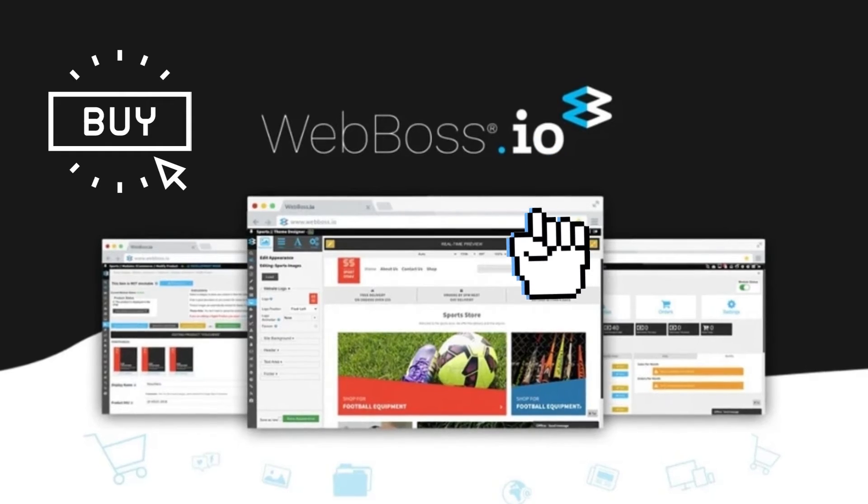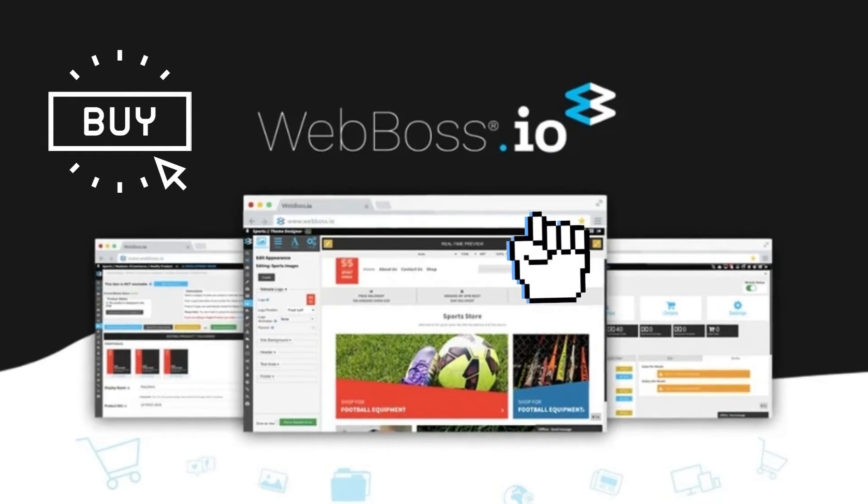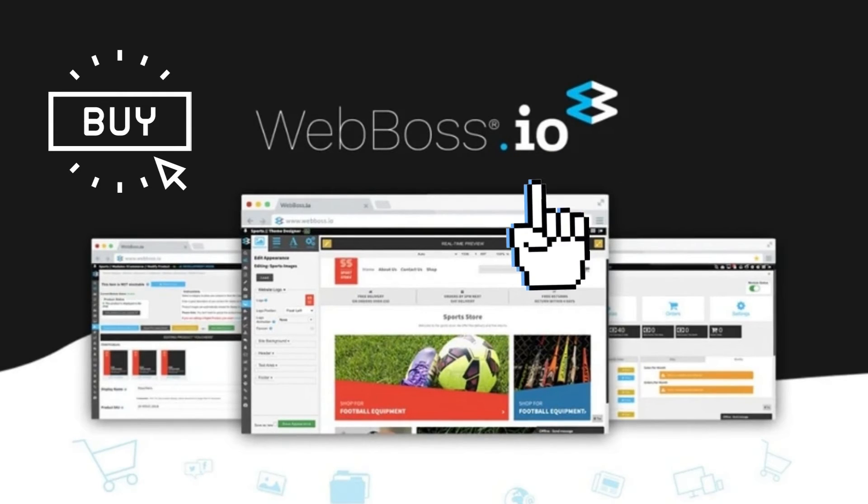Up next is Web Boss. Build responsive, highly functional websites in a fraction of the time, starting at $69.